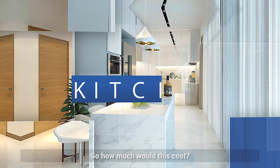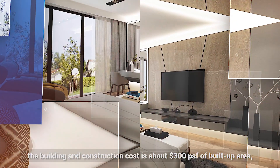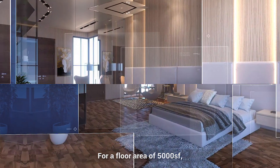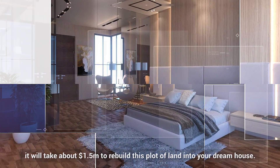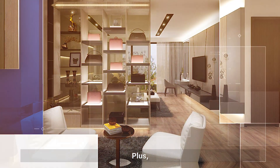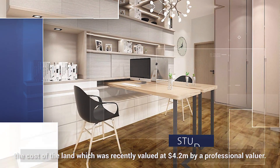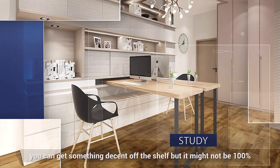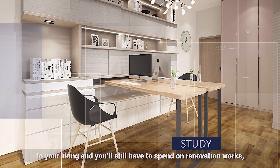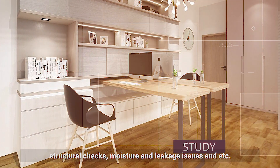So how much would this cost? On average, the building and construction cost is about $300 PSF of build-up area, depending on the quality of materials used. For a build-up area of 5,000 square feet, you will need about $1.5 million to rebuild this plot of land into your dream house. Plus the cost of land, which was recently valued at $4.2 million by a professional valuer. For a similar price, you can get something decent off the shelf, but it might not be 100% to your liking and you still have to spend on renovation work, structural checks, moisture and leakage issues, etc.